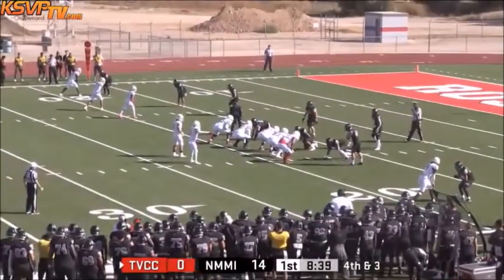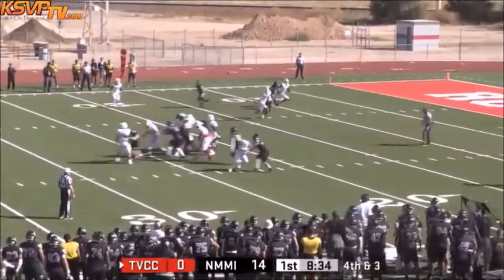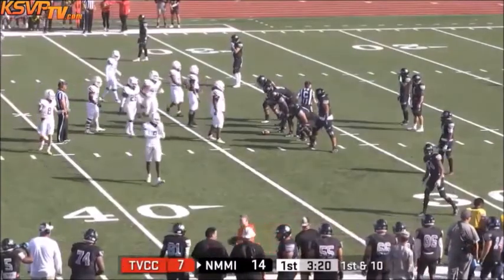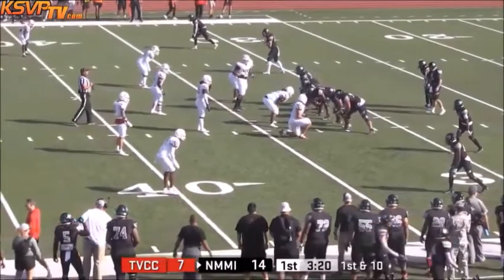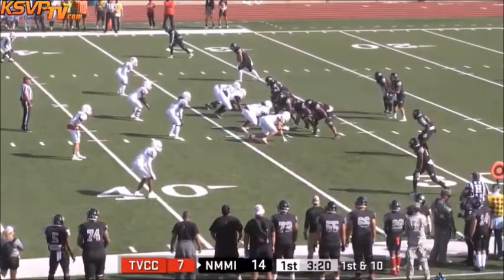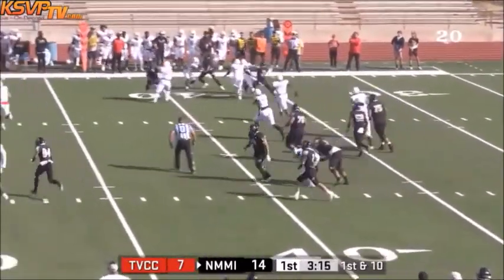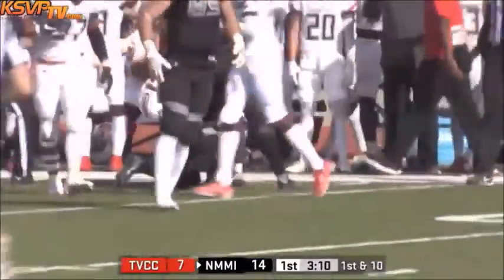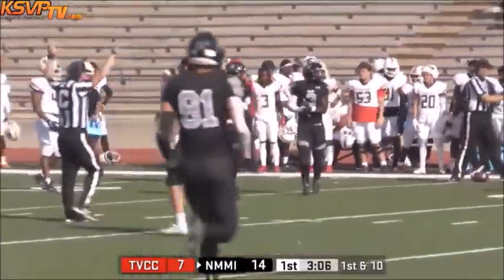4th down — a big play for Trinity Valley. McClellan back to pass, flares it over the middle, and that is a catch and a touchdown. NMMI responds: the ball just inside the left hash mark as NMMI goes in their black uniforms with gray numerals, white trim, and black helmets. Goes in motion — Malik Phillips gets the ball, breaks outside, gets to the edge of the 40 along the right sideline to the 45. A gain of 12 on the play and a first down for Malik Phillips.